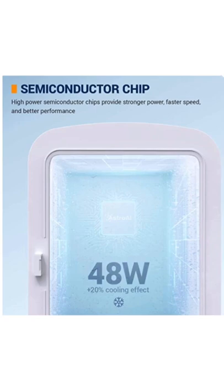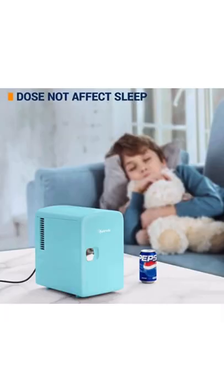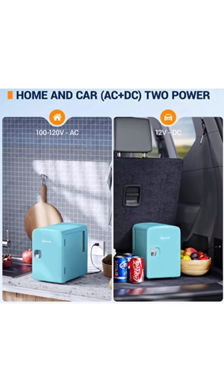Quiet technology keeps sound at a minimum so you can rest easy. You can connect the compact refrigerator to a 100–120V home power supply or connect to a 12V car power supply.